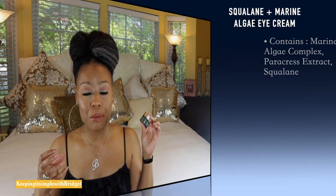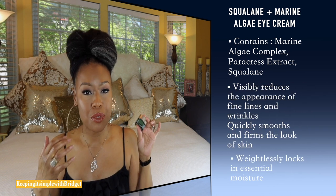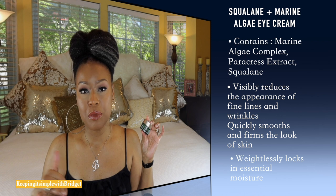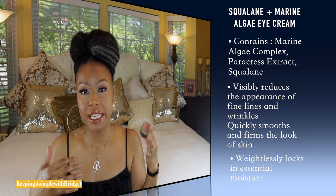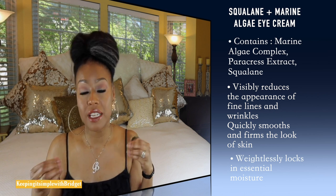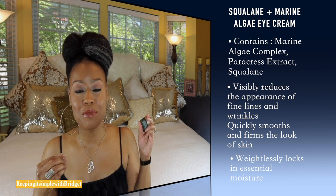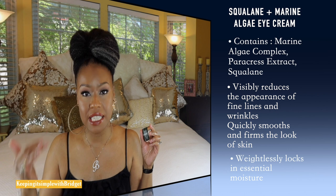The next one is by BioSense — their Squalene Marine Algae Eye Cream. This one does a really good job of helping with elasticity and firmness. So if you have sagging or things like that under your eyes, this one is really good. I use this one at night because it is really thick and rich, and you can really see a difference in the firmness when you wake up. You only need a little and should use it very consistently.